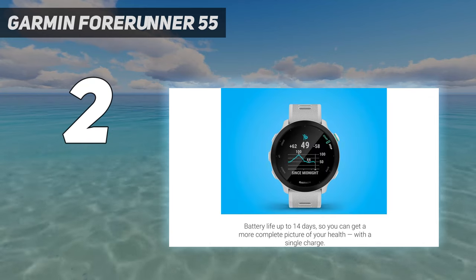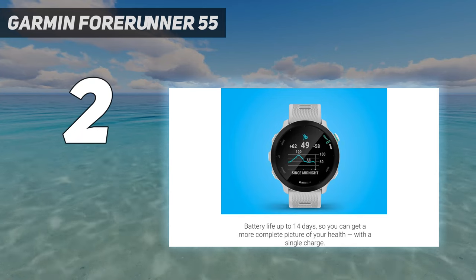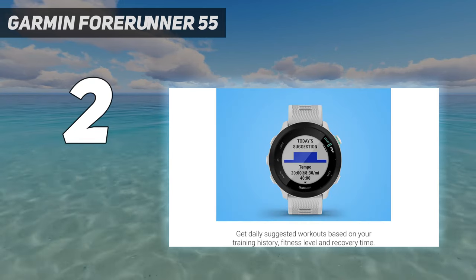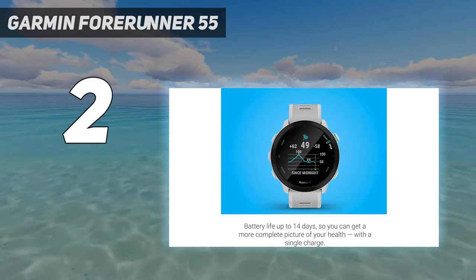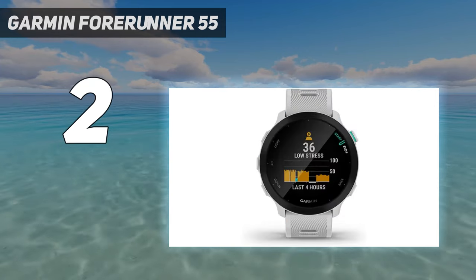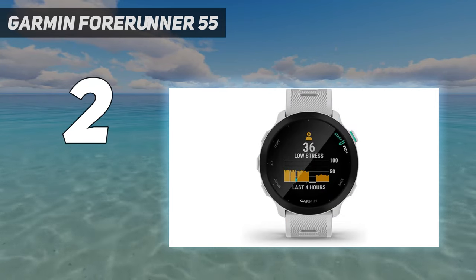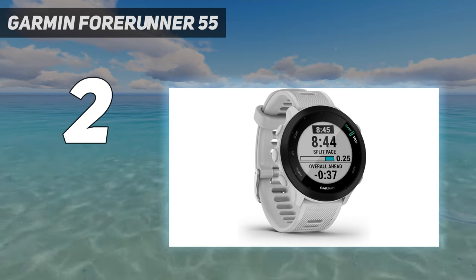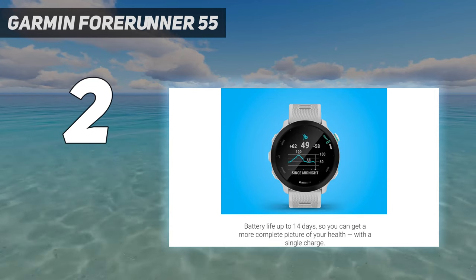Battery life: a fully-charged Forerunner 55 can last up to two weeks in smartwatch mode and 20 hours in GPS mode, a significant increase from its predecessor. This is impressive compared to the Apple Watch Series 8, which requires charging every 18 hours, though the screen on the Forerunner 55 isn't anywhere near as bright. Either way, you could go away for a weekend marathon without worrying about packing your charger.